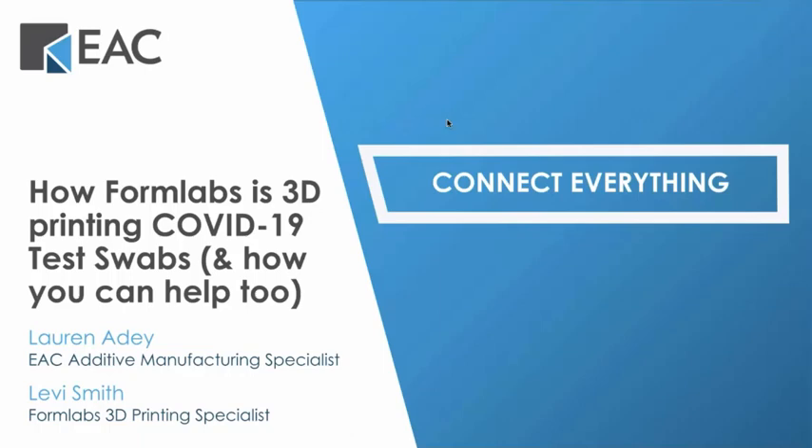Good morning, everyone. This is Cassie Stumo, Senior Digital Marketing Specialist at EAC. Thank you for joining us today for our webinar. We'll start with an introduction of EAC, then get into how Formlabs has partnered with companies in the healthcare industry to deliver COVID-19 test swabs, and go over ways you can help if you have your own Formlabs printer. Everyone gets a recording pending any technical difficulties. There will be a short survey once the webinar is over, so drop questions in the queue along the way and we'll answer them after the presentation.